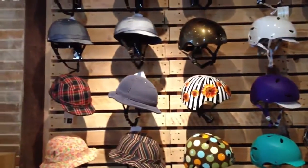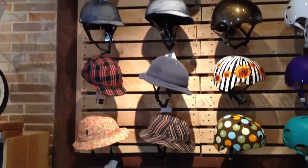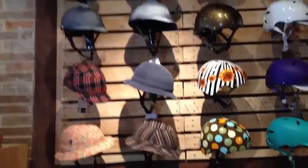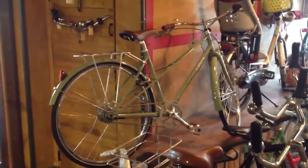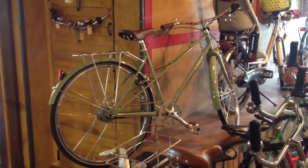By the end of next week we should have some more Bern and Nutcase helmets. Our Yakai selection is getting a little low so we're going to have to restock that sometime in August. In the meantime, we have a great selection of Beater and Bobbin bicycles as well as a few Linus. We should have a bunch more of those arriving just after the 15th of this month.